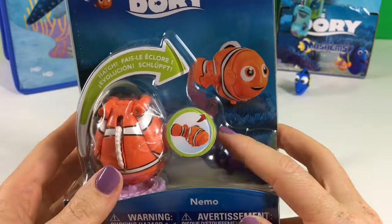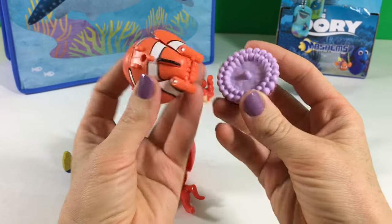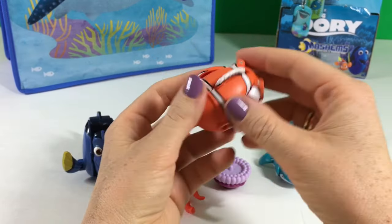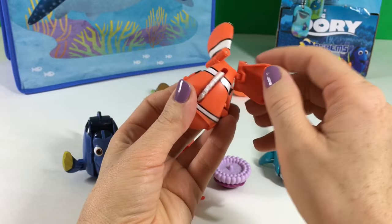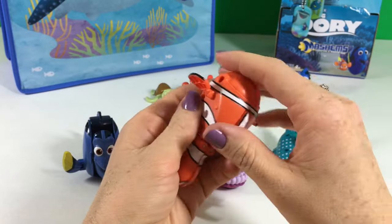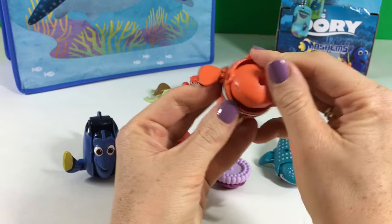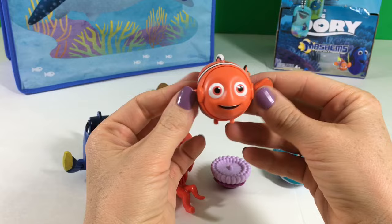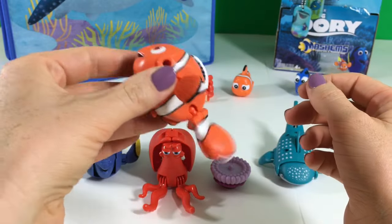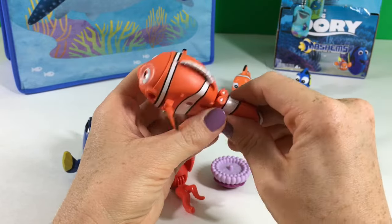And one more surprise egg toy — Nemo! So this is Nemo, it came in two pieces. This is the bottom part — let's put it down and open Nemo! Okay, so it's gonna be the tail — gotta connect. And the fins — oh, this is the little fin. Okay so this is the front, and the face. He was upside down! There's Nemo! Swimming, swimming — it's funny. But you can also click them together like this.